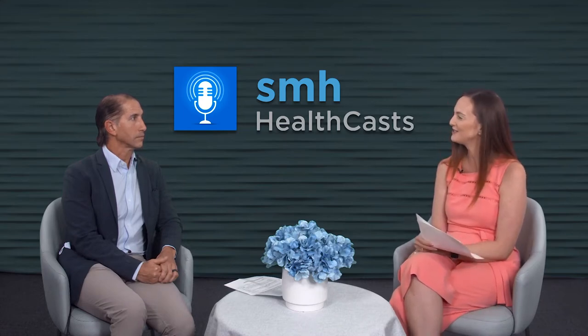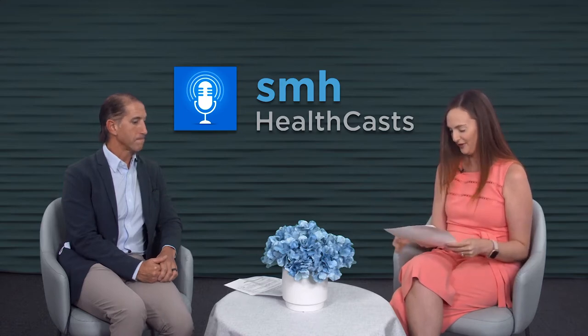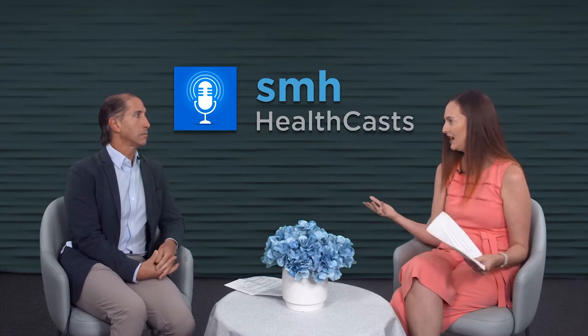Dr. Biazzoli, thank you so much for joining us. Thanks for having me. Let's start from the beginning — what exactly is brachytherapy and how does it differ from external radiation?